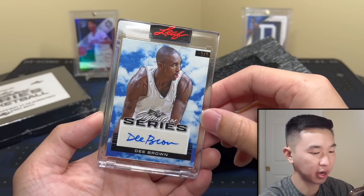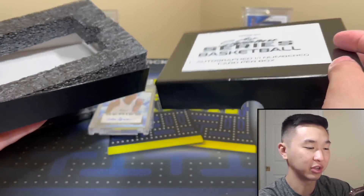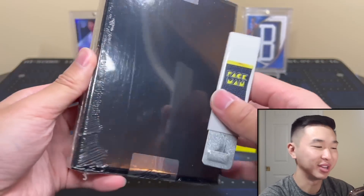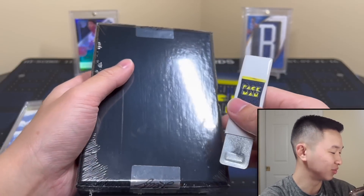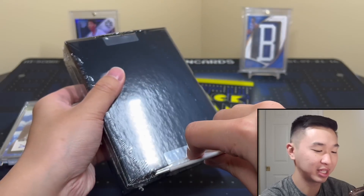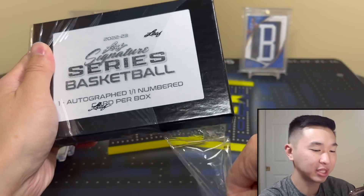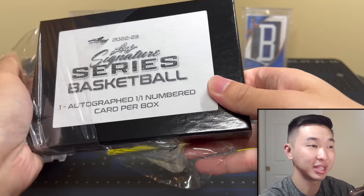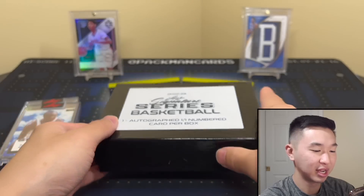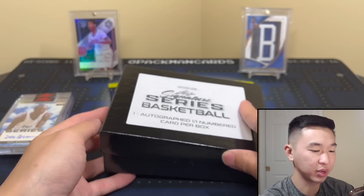Interesting-looking cards — comment your guesses on the parallel names below. I'm very interested in seeing some of the ones I listed, like Stock Market, Jupiter, or Lightning. A multi-sign card would be awesome. This is our final box — sample size is important. If you haven't seen our Crown Royale review or the Pacman Breaks streams, check those out — it was end-of-the-world incredible. Alright, our final box — three, two, one!